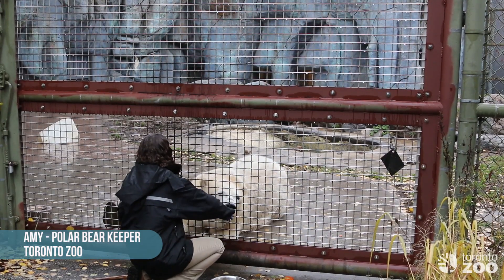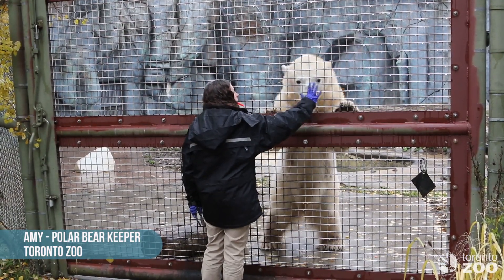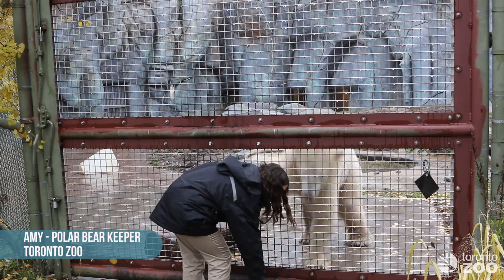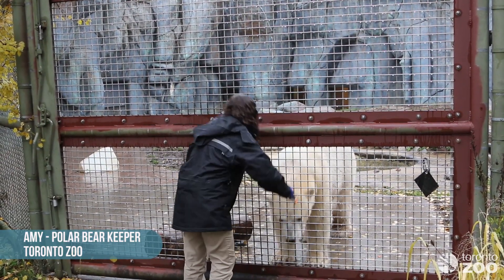I've been lucky enough to get to work with this amazing species for about three years now. I hope you guys come and visit our polar bears and maybe get a chance to see a polar bear training demonstration. Maybe you'll be lucky enough to see one in person.